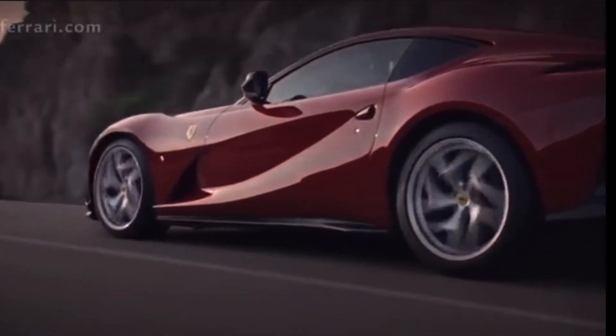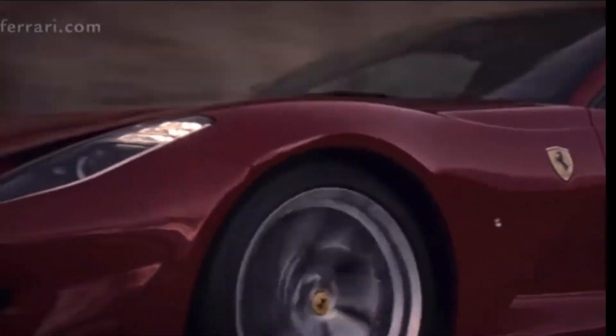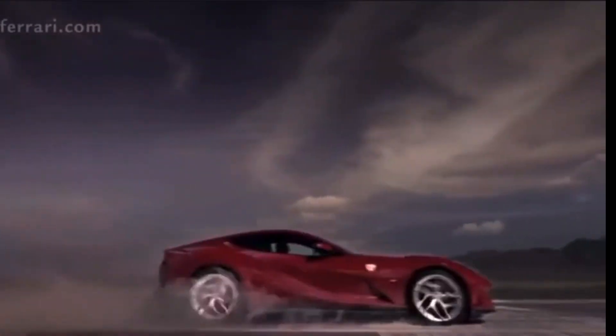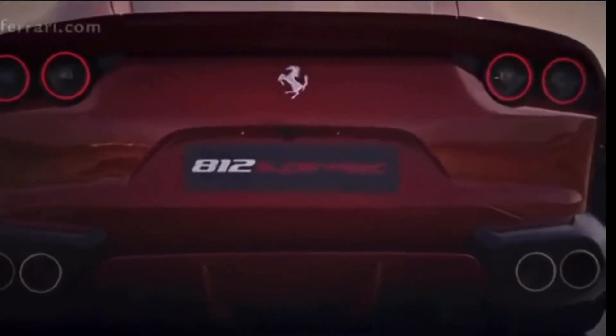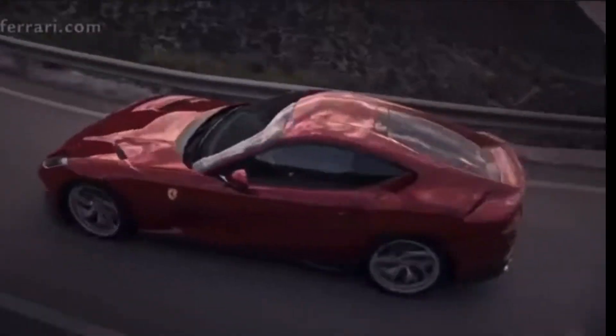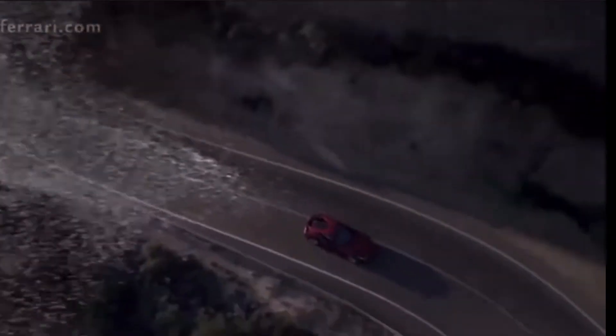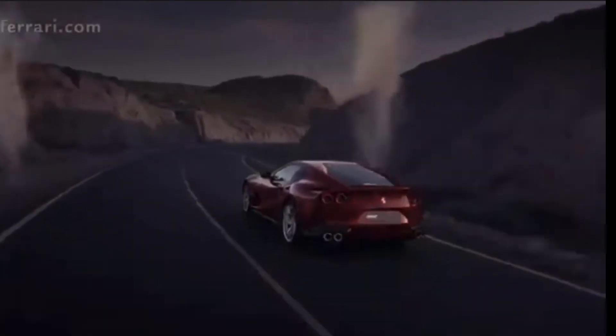The rear end is where things get way different from what the Lusso actually is as a shooting brake. This is a fastback car, and the rear end looks just like the GTC4 Lusso, which looks like the 812 Superfast. The flying buttresses are elegantly showcased, and the line flows they were going for when designing the rear are really appreciative — it harkens back to the 599 GTB.